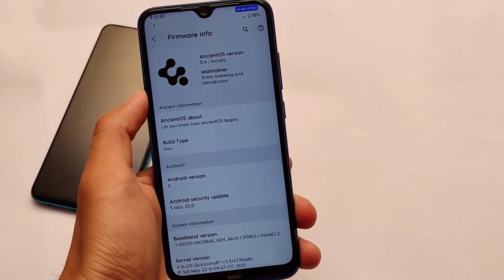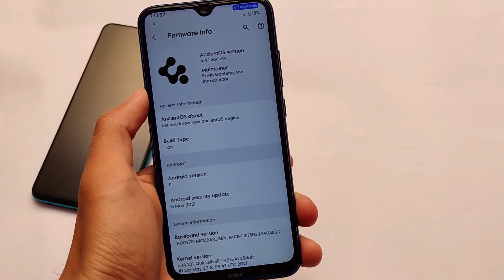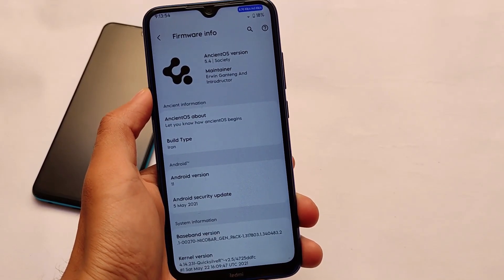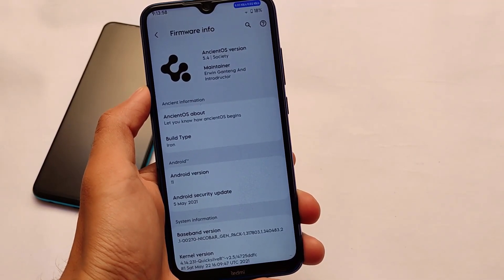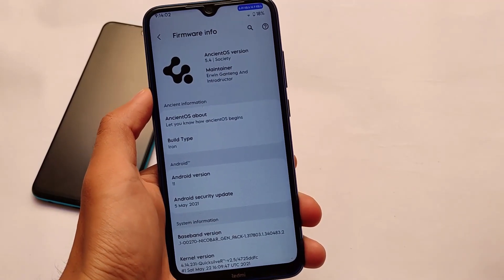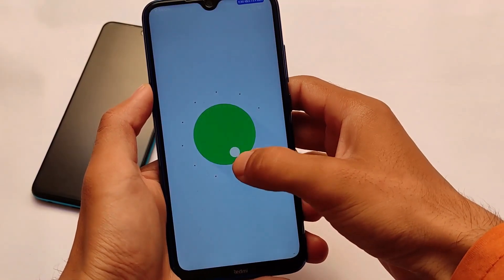In terms of customizations, almost every ROM is nothing compared to this one. Resurrection Remix also has many customizations but that's based on Android 10. Here it's based on Android version 11 with the latest Maze security patch — InstantOS version 5.4.